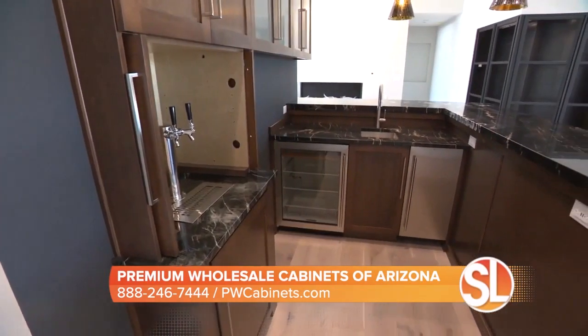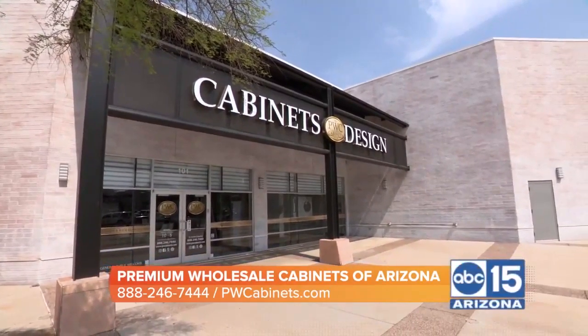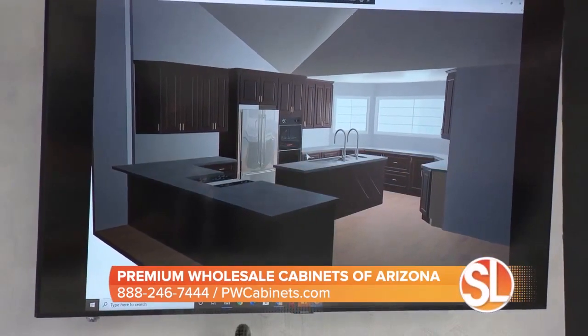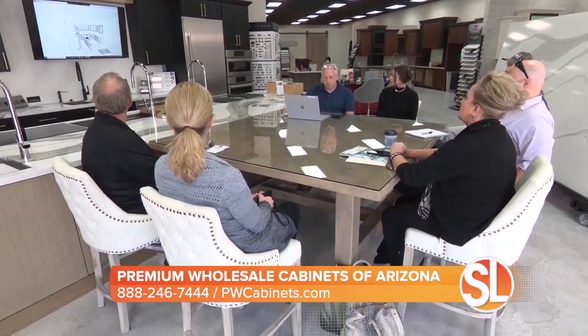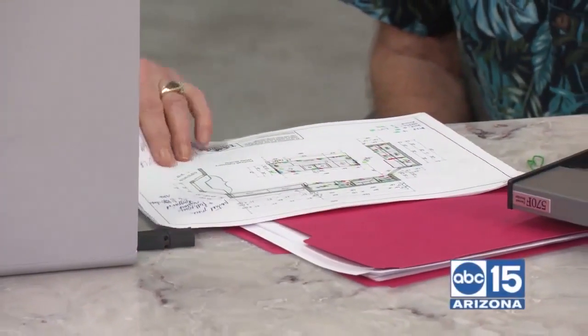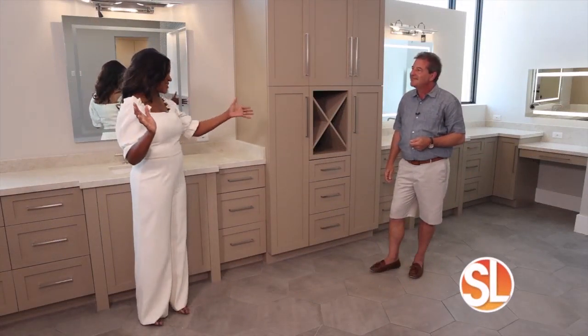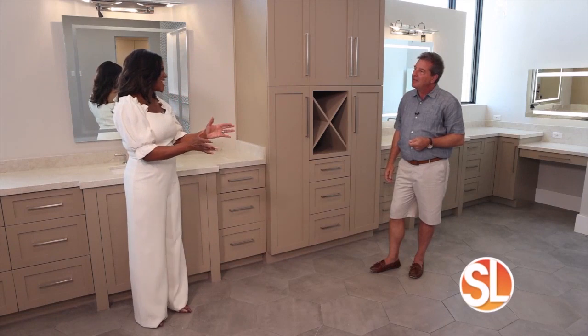What sets Premium Wholesale Cabinets apart from the competition? I think it's two things. One is the educational process we take all of our customers through, which helps us choose the perfect product for their project — which is why we have this fine furniture quality cabinetry in this beautiful home. But also the way we bring the customer into the design process, whether it's working with John Hoffman capturing his vision for a custom home, or working with a homeowner to create their customized space.